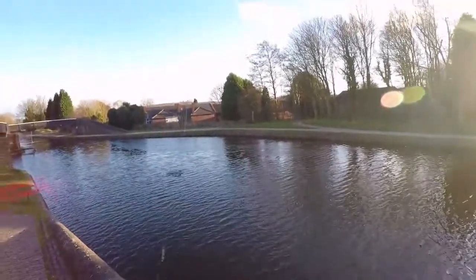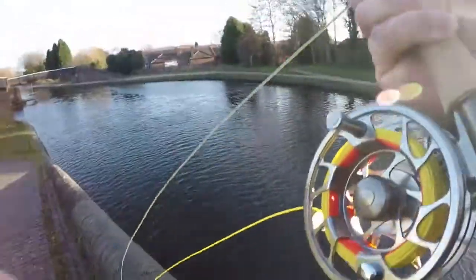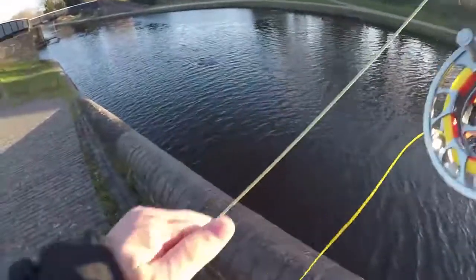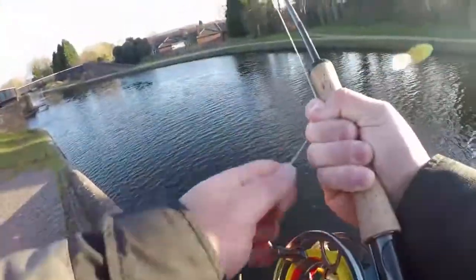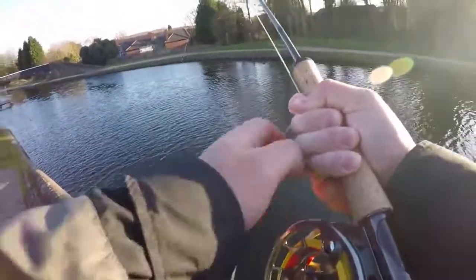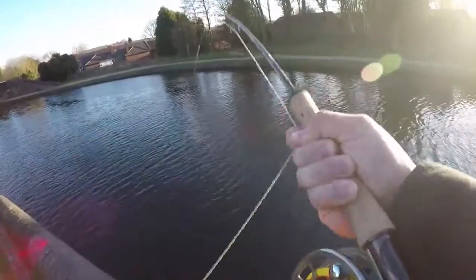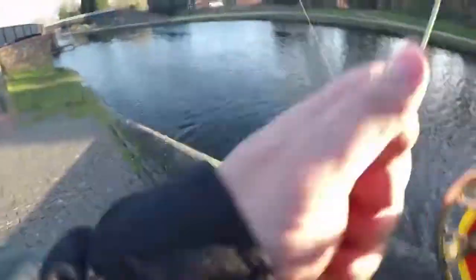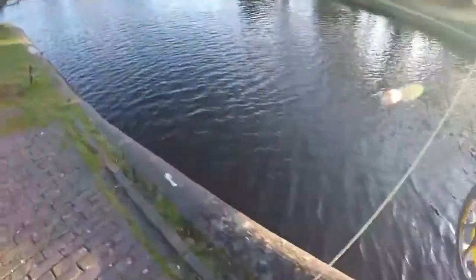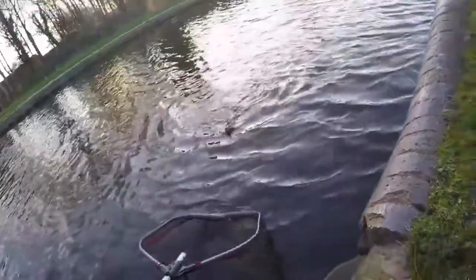Yeah guys, another pike! Here it is — some good ones in here. That's a nice view of the footpath today as well.